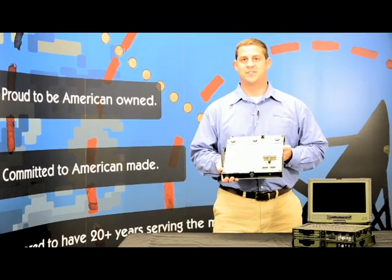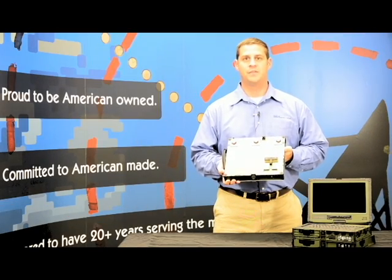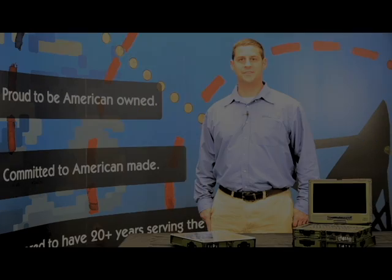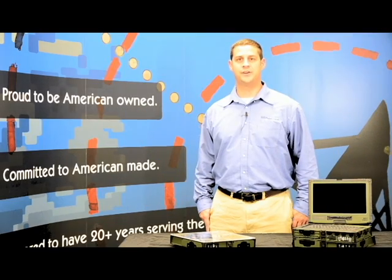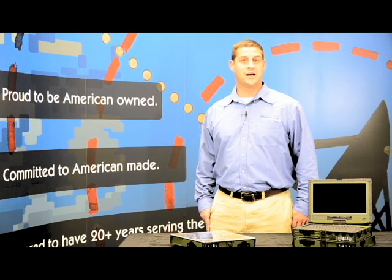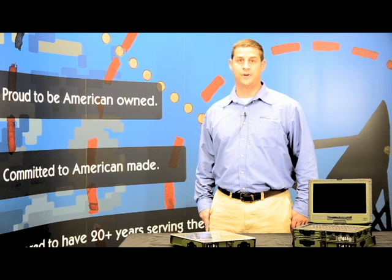Recently, C-Level Systems was selected to design and manufacture a ruggedized laptop docking station as part of a five-year project awarded by the TMDE Directorate of the U.S. Army. C-Level's electrical and mechanical engineering teams were challenged to design two military-grade laptop docking stations that meet challenging size and weight requirements as well as rigorous environmental and EMI-compliant standards.